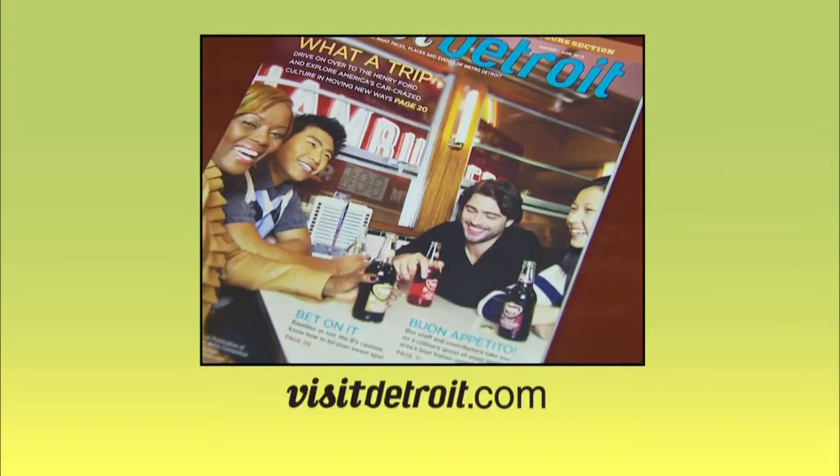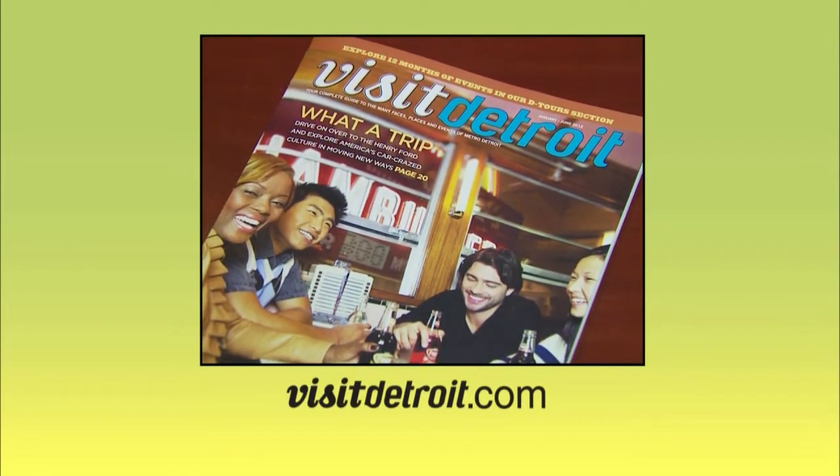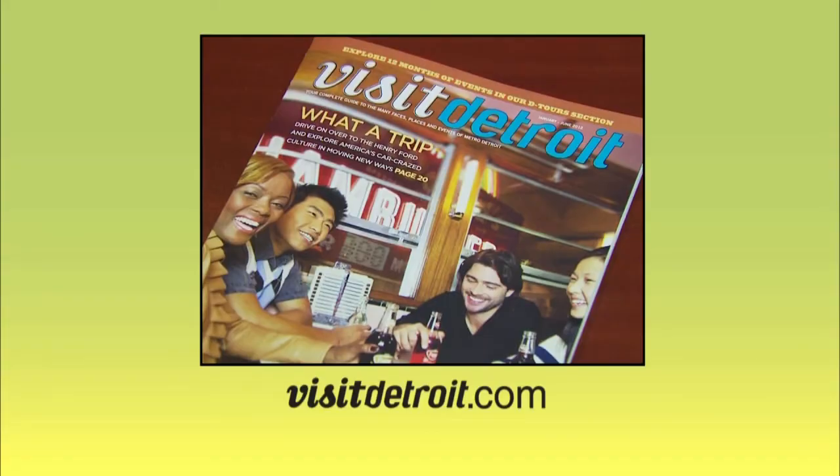That's our show. Thanks for watching — I'm Veronica Vance. If you would like more information on any of the places we visited, log on to visitdetroit.com. Until I see you next time, go out and explore on your own and discover the D. To learn about discounts and special offers for featured attractions, plus how to get copies of Visit Detroit Magazine, click on visitdetroit.com.